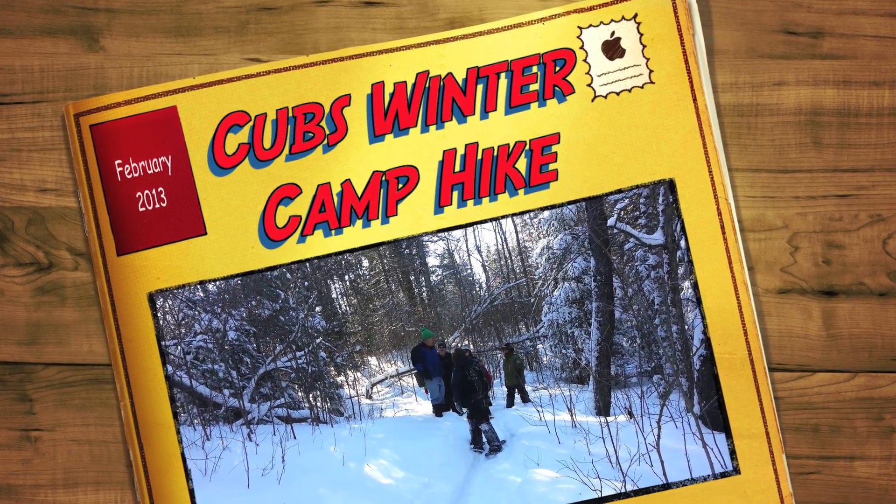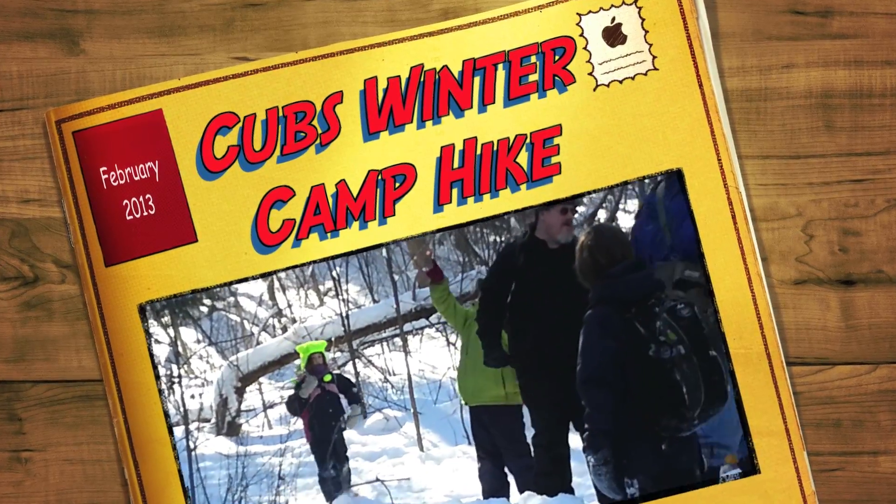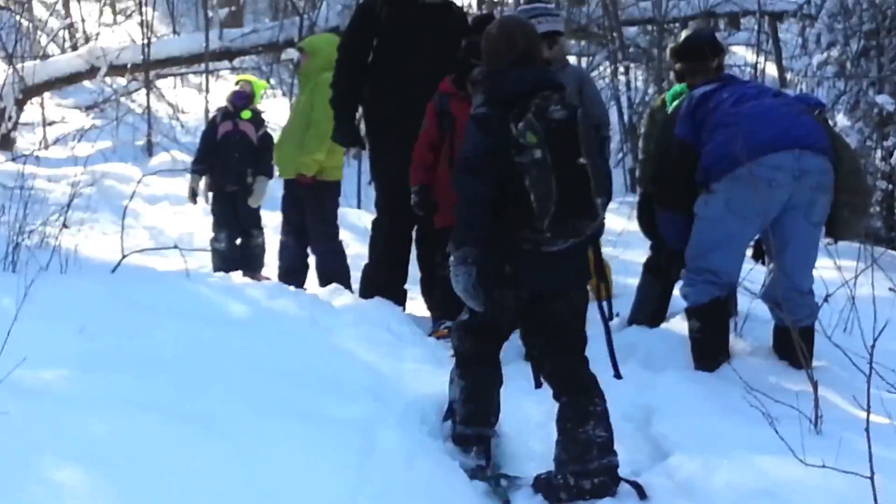Bur oak? It's an oak tree — bur oak. Can you see the acorns? See that big one? Yeah, it looks like that.